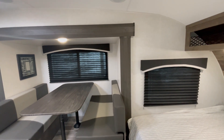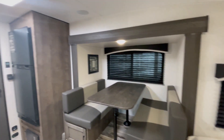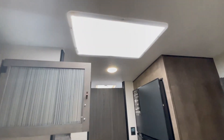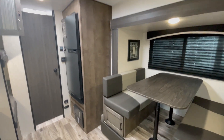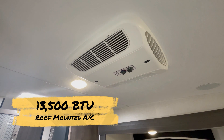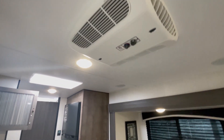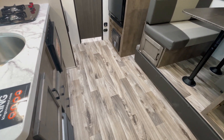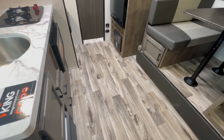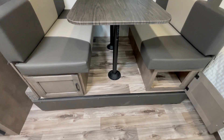Pleated blackout nightshades make sure that you always have privacy whenever you need it. There's a skylight to make sure you get as much light as possible, and a 13,500 BTU roof-mounted AC to make sure you always feel comfortable. Vinyl flooring makes it kid and pet friendly — never going to have to worry about carpet stains. And a flush floor slide.